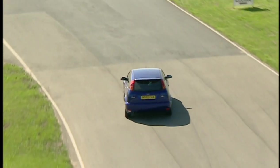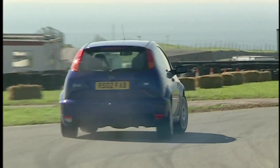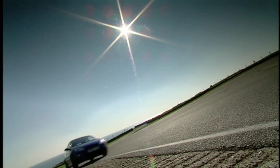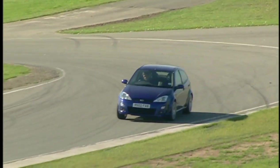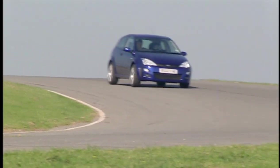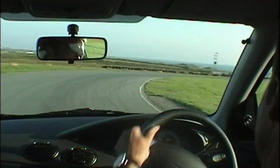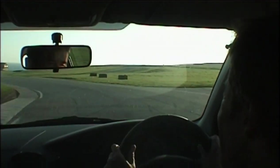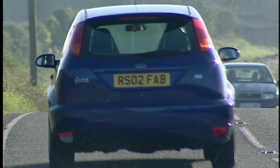First gear for the hairpin — straightaway tucks into that tight apex. Good traction from this racing differential they've developed for the car. More understeer on the faster corners. Not quite the turn I was hoping for. But all in all it feels very sure-footed, if a bit heavier than the Civic — not quite so nimble. It has got some grunt and very good traction, and between the two it should be enough to see off the Civic. And it is, by just 0.3 of a second.